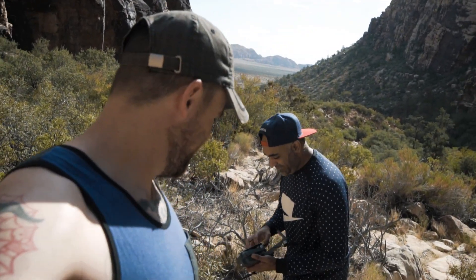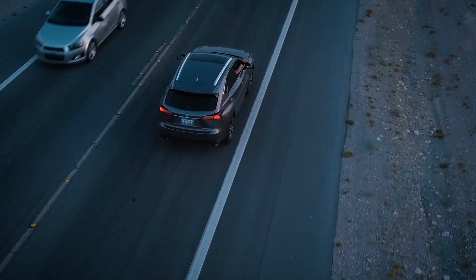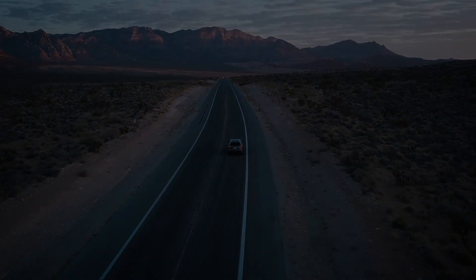We didn't make it to the end — not even close, really. We spent too much time taking photos and videos and flying the drone around. Next time though, we'll get there. We'll see you next time.